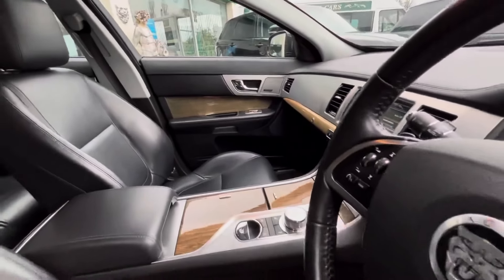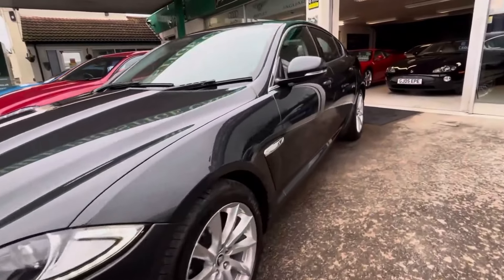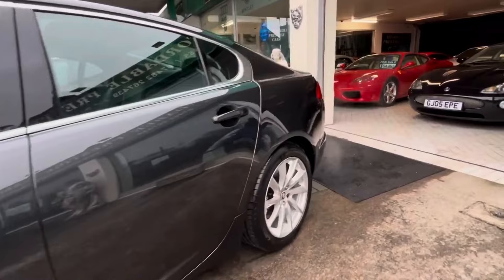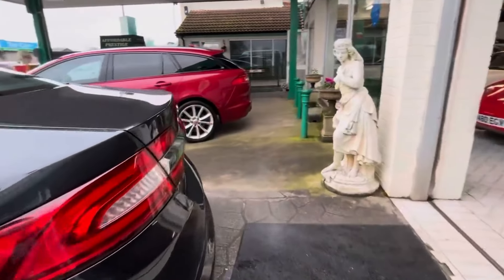So what do you actually get for that price? This car has covered 11,000 fewer miles than the average for one of these on the market, and it has that 3 litre V6 diesel engine.